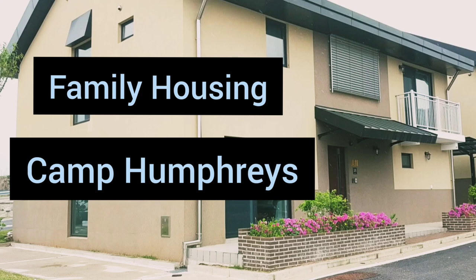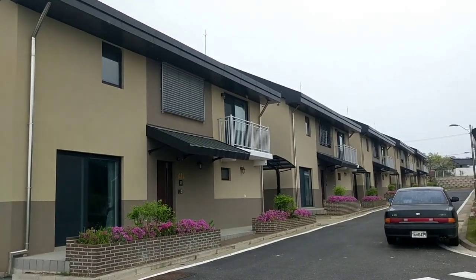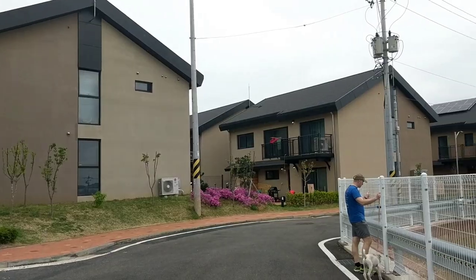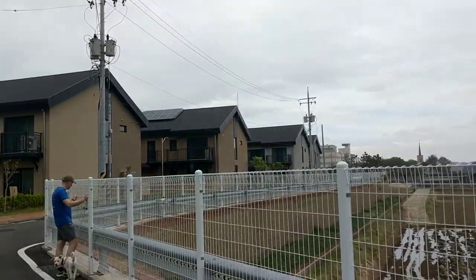Welcome to Fleetstown. Fleetstown is the only remaining government leased housing, or GLH housing, for Camp Humphreys. Once the additional family apartments are built on post, Fleetstown will no longer be GLH.